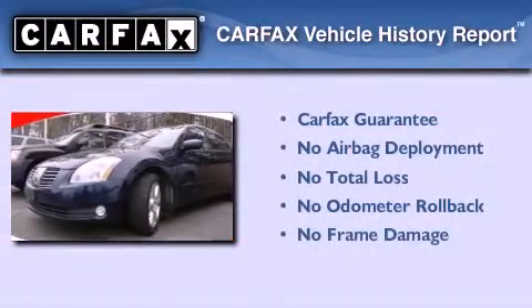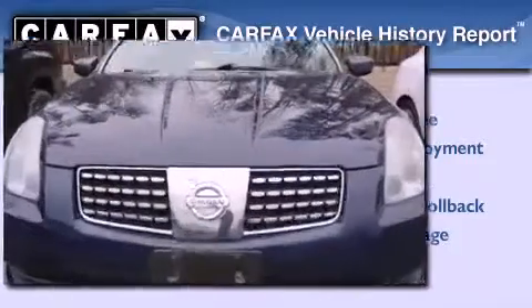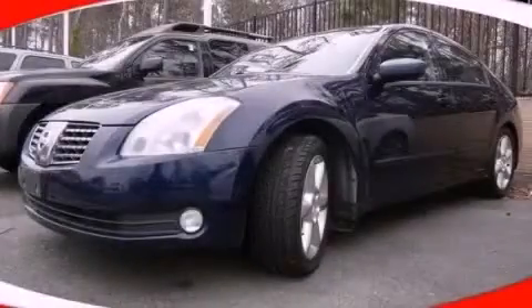Not to mention that this car qualifies for the Carfax Buy-Back Guarantee. This vehicle is sure to sell fast. Call and arrange your test drive today.